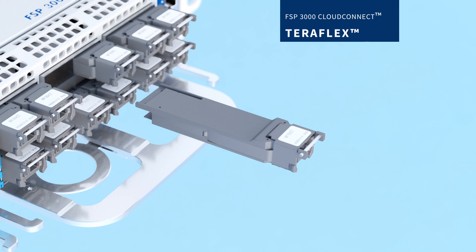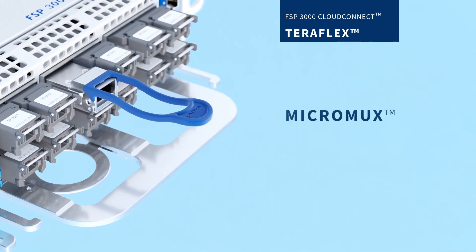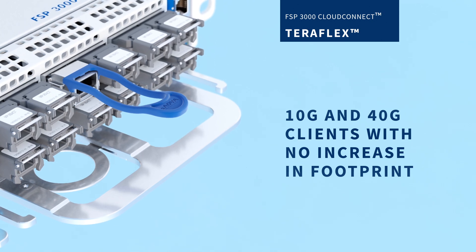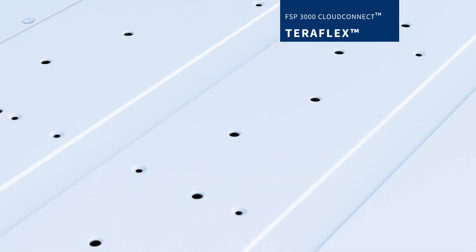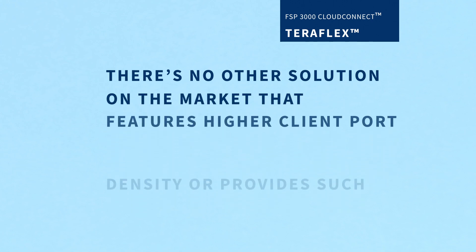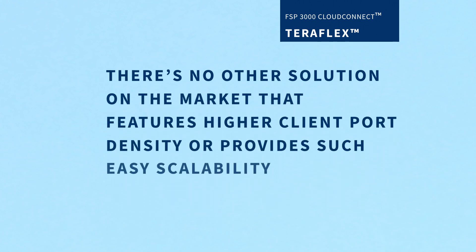And when used with our pluggable MicroMux technology, you can even connect 10G and 40G clients with no increase in footprint. There is no other solution on the market that features higher client port density or provides such easy scalability.